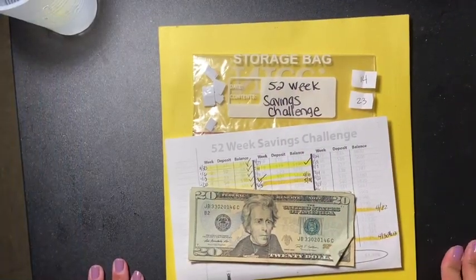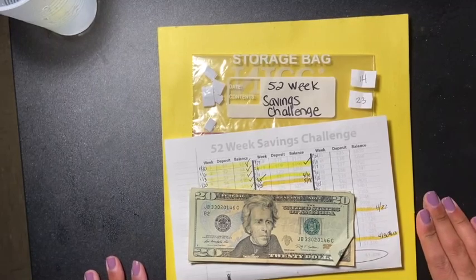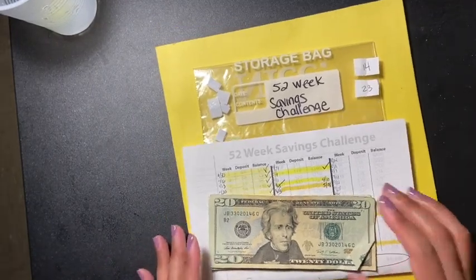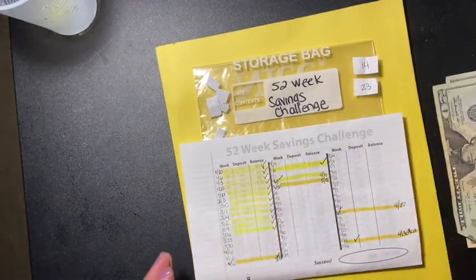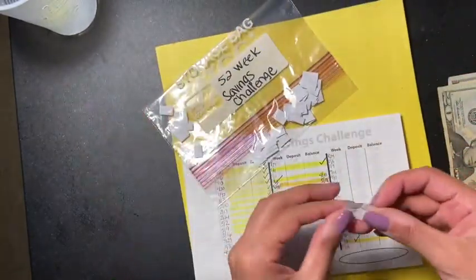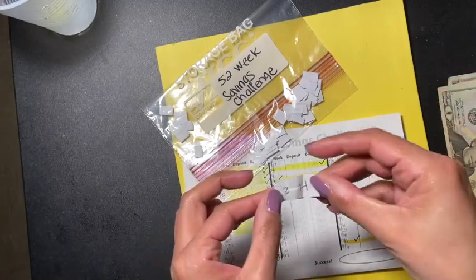Hey guys, welcome back to another video. Today's video is my 52-week saving challenge update. This week I picked two numbers out of the jar: 14 and 23.